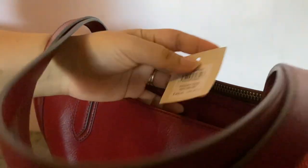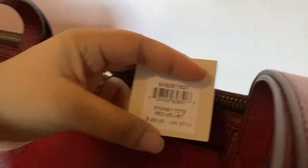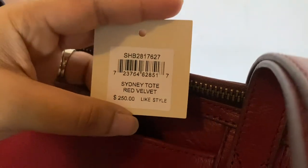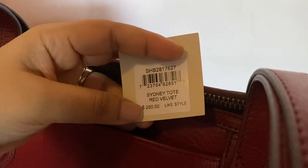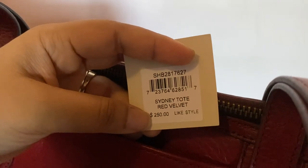I have an iPhone 11 and it fits perfectly in the back pocket. This is the tag — I bought it recently. The color is called Red Velvet and the retail price is US $250.